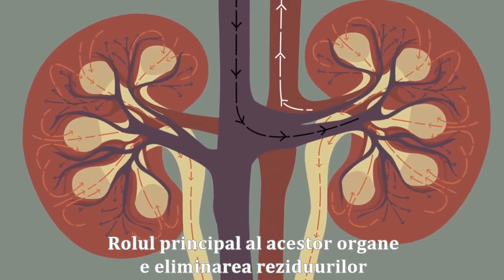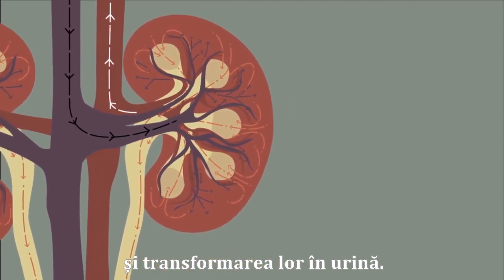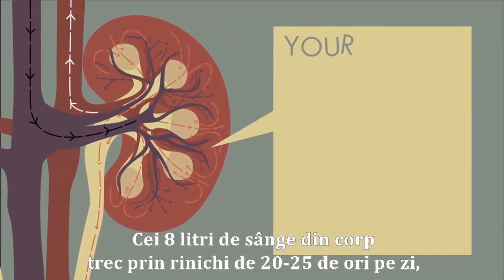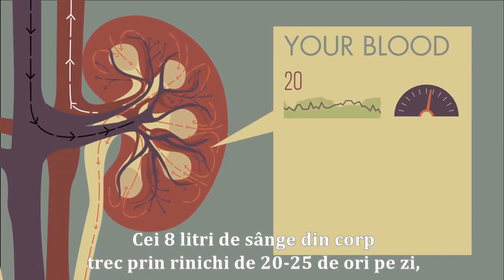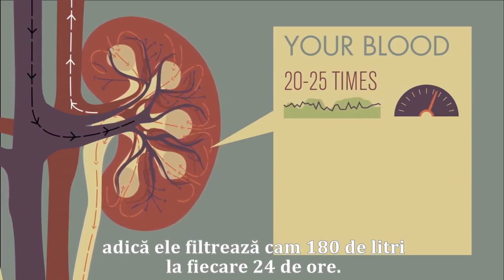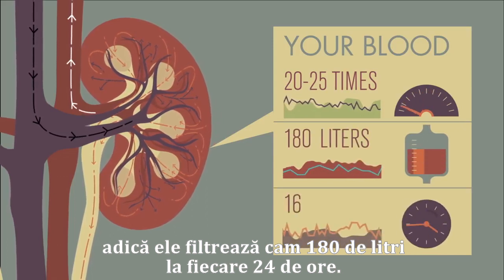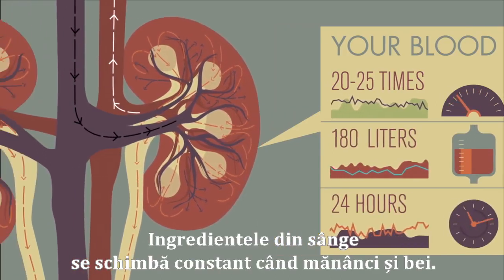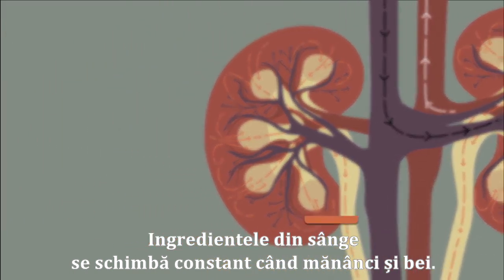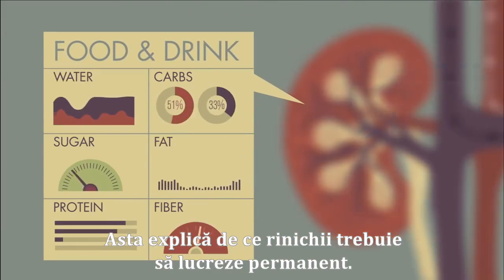The main role of these organs is to dispose of waste products and to turn them into urine. The body's 8 liters of blood pass through the kidneys between 20 and 25 times each day, meaning that together, these organs filter about 180 liters every 24 hours. The ingredients in your blood are constantly changing as you ingest food and drink, which explains why the kidneys need to be on permanent duty.